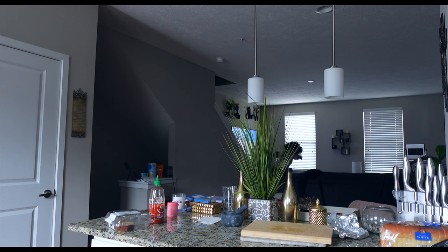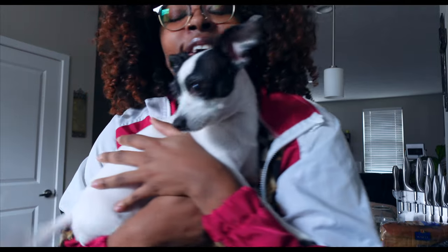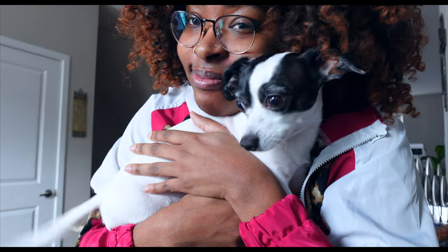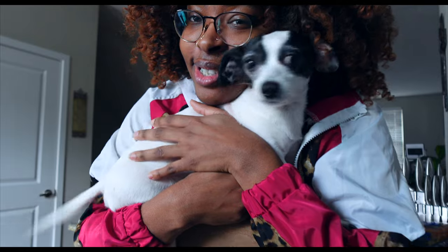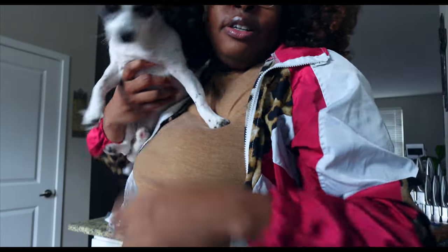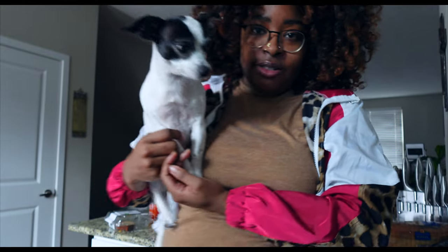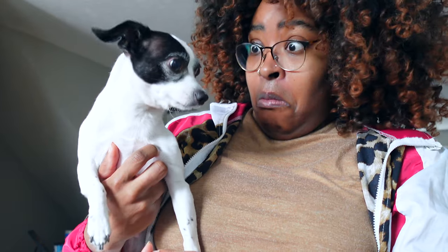Hey baby, Jay. The box scared you, didn't it? Say hello. Look at my baby. I love him so much. Jay, please get out of the camera. Say Ashley B. How do y'all think Jackie is? Oh, my bad, that's not their business. That ain't their business. Ready to go.